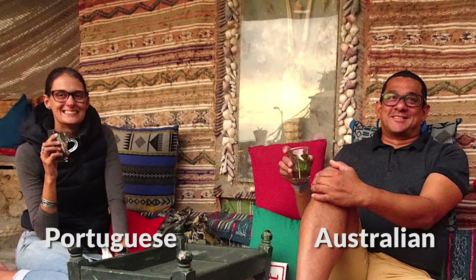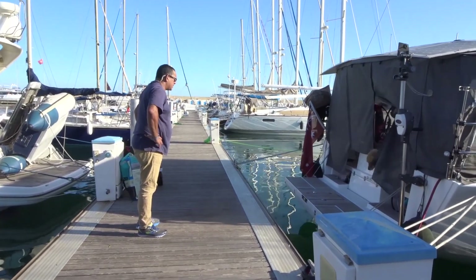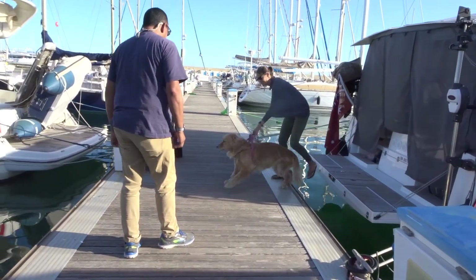Our marina neighbours, Anna and John, are architects from Portugal and Australia. They are sailing the mid of Ella. Where's my dog? It's over there — she's still asleep.